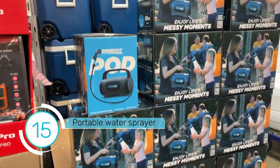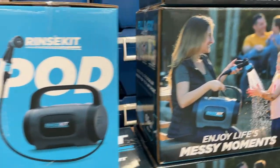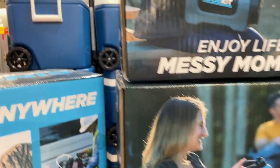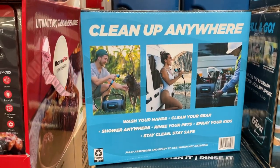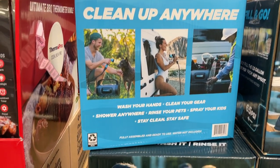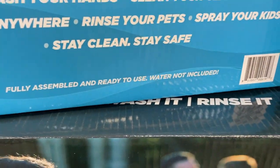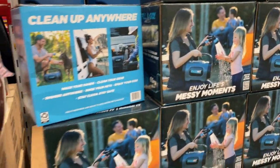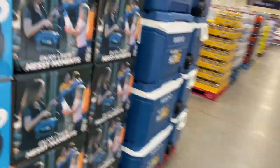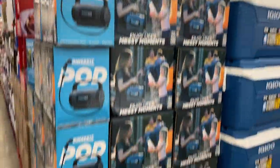Here's an interesting option: the Rinse Kit Pod. You can wash your hands, clean your gear, shower anywhere, rinse your pets, spray your kids — stay clean, stay safe. Fully assembled and ready to use. Water not included. The price on this is $39.81.